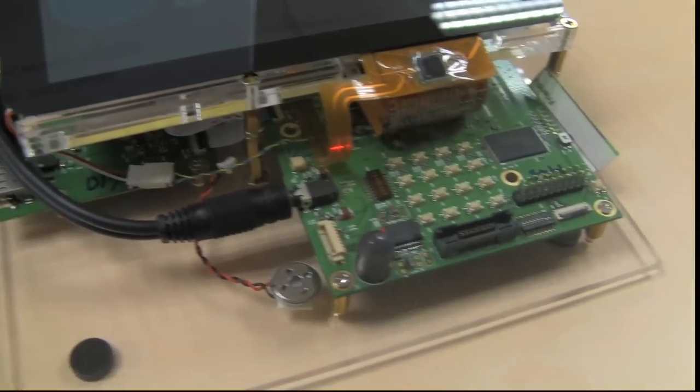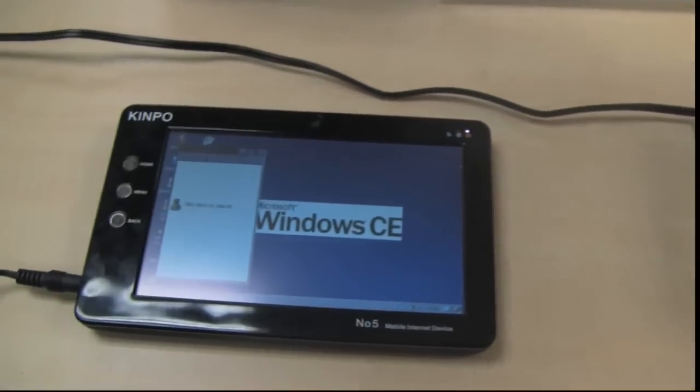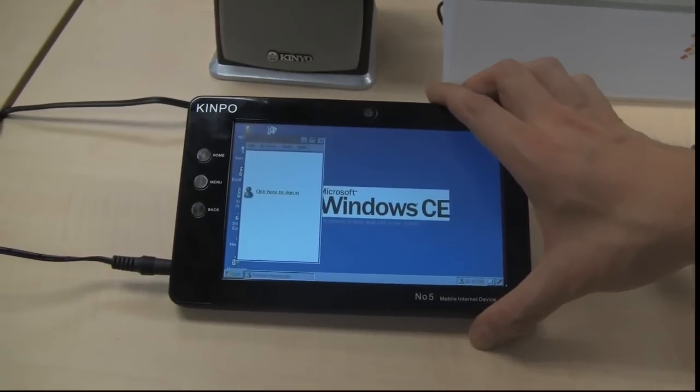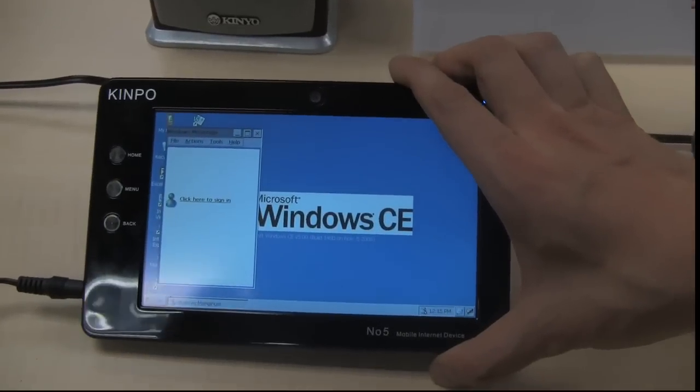They are not only going for the netbook market — we would see them in more smartphones, and we would see them definitely in MIDs. They are also doing Windows CE on there, but I'm pretty sure you won't see any Windows 7 or whatever on it.